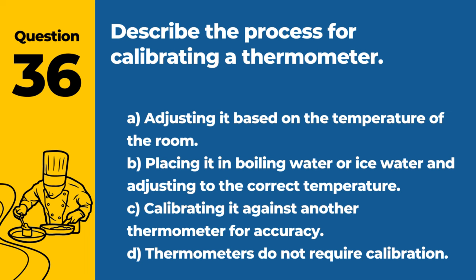Question 36. Describe the process for calibrating a thermometer. A. Adjusting it based on the temperature of the room. B. Placing it in boiling water or ice water and adjusting to the correct temperature. C. Calibrating it against another thermometer for accuracy. D. Thermometers do not require calibration. Answer: B. Placing it in boiling water or ice water and adjusting to the correct temperature. Regular calibration ensures accuracy.